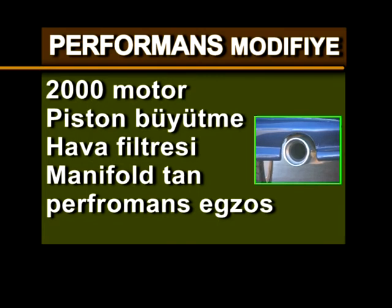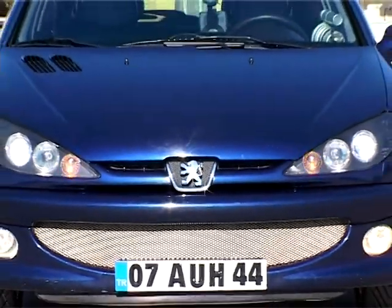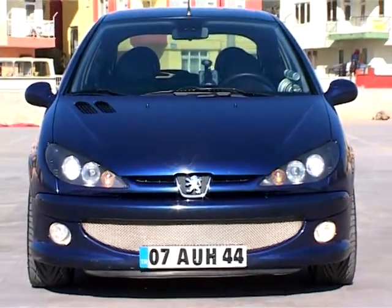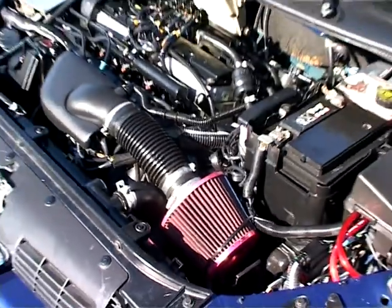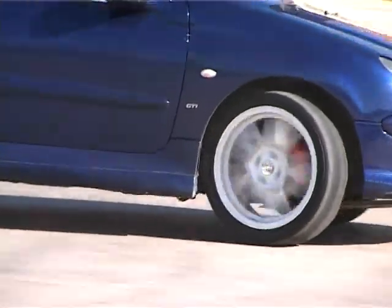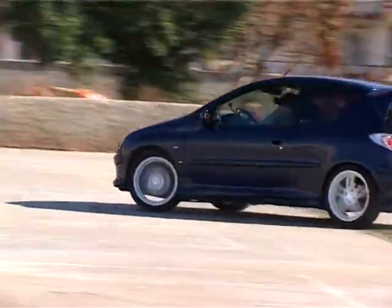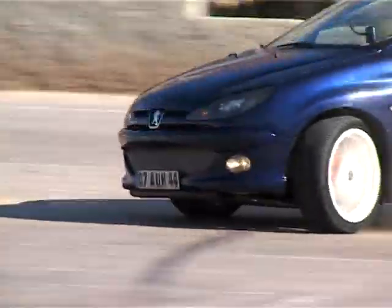Performans modifiye listesi: 2000 cc motor, piston büyütme, hava filtresi, manifoldtan performans egzoz. Orijinal gücü 134 HP olan otomobil bu gücüyle yeterli görülmemiş. 2000 cc'lik motor gücünün işlevini artırmak için piston büyütme modifiyesi gerçekleşmiş. Hava filtresi eklemesi rahat hava akımı için gerekli. Manifoldtan performans egzoz desteğiyle 175 HP güce ulaşan modifiyeli 206 GTI, sahibinin istediği performansı yakalamış.